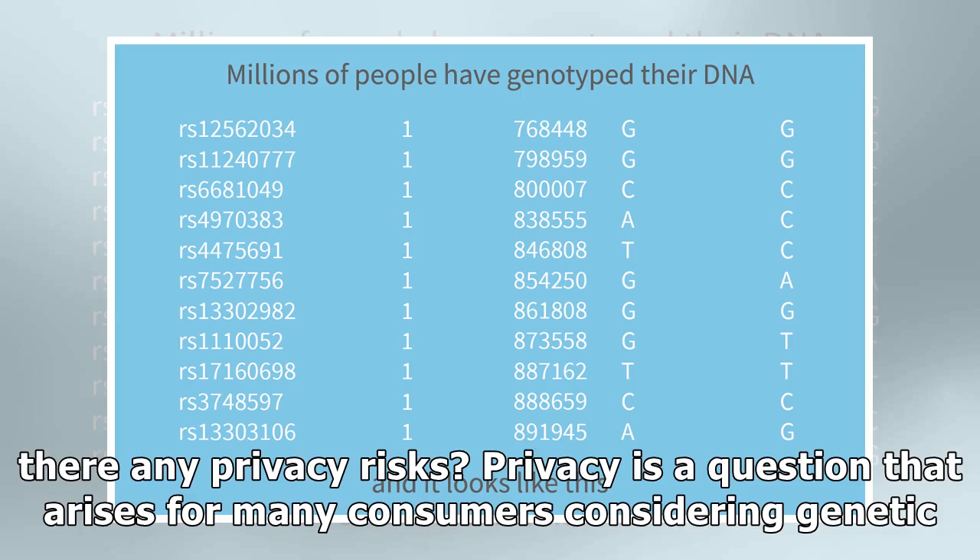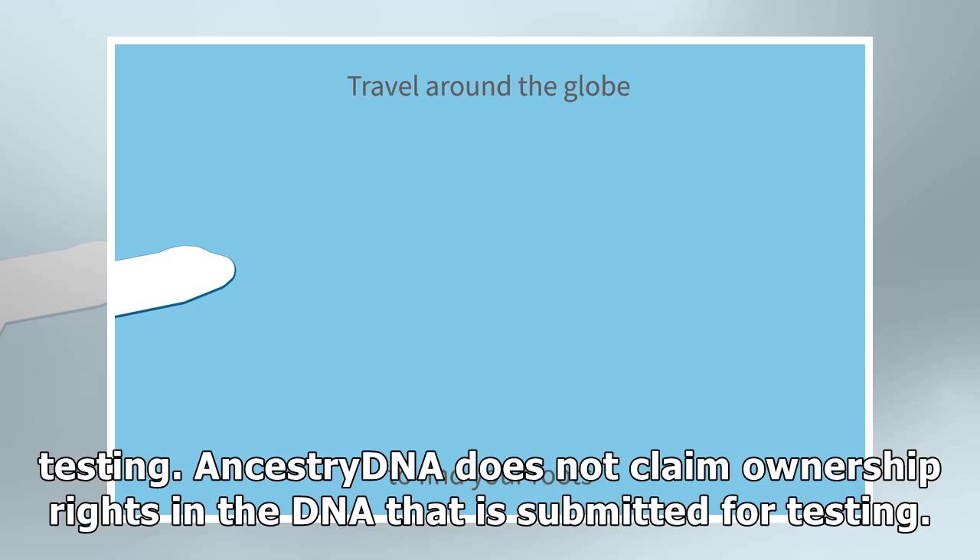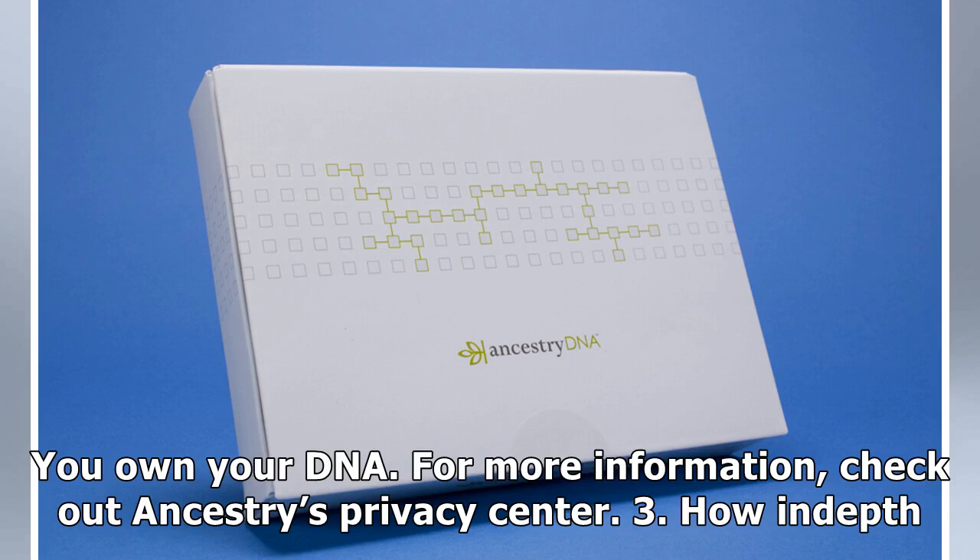Two: any privacy risks? Privacy is a question that arises for many consumers considering genetic testing. Ancestry DNA does not claim ownership rights in the DNA that is submitted for testing — you own your DNA. For more information, check out Ancestry's Privacy Center.